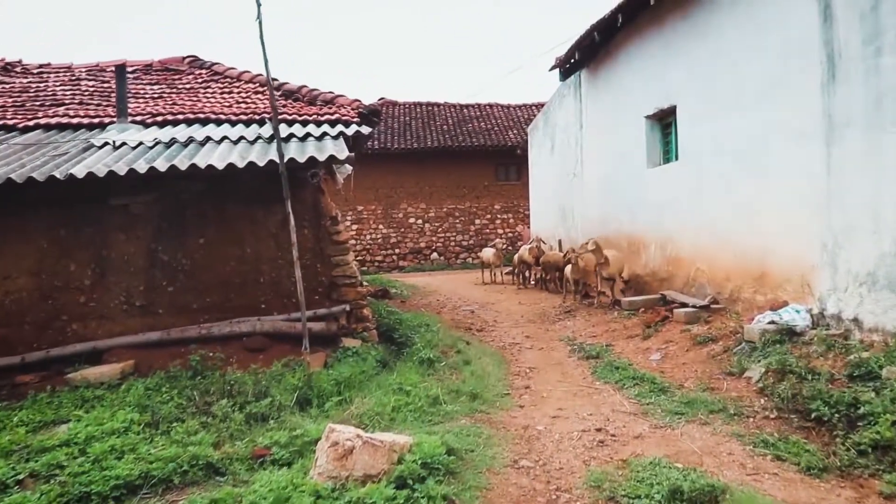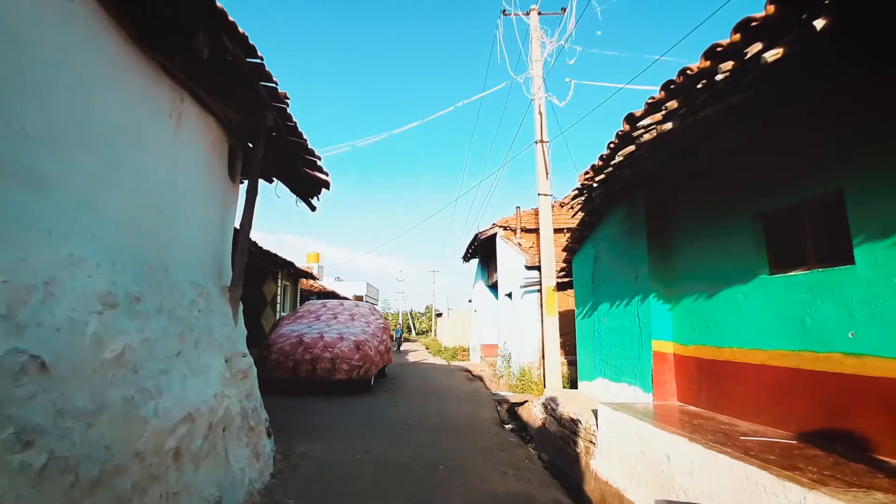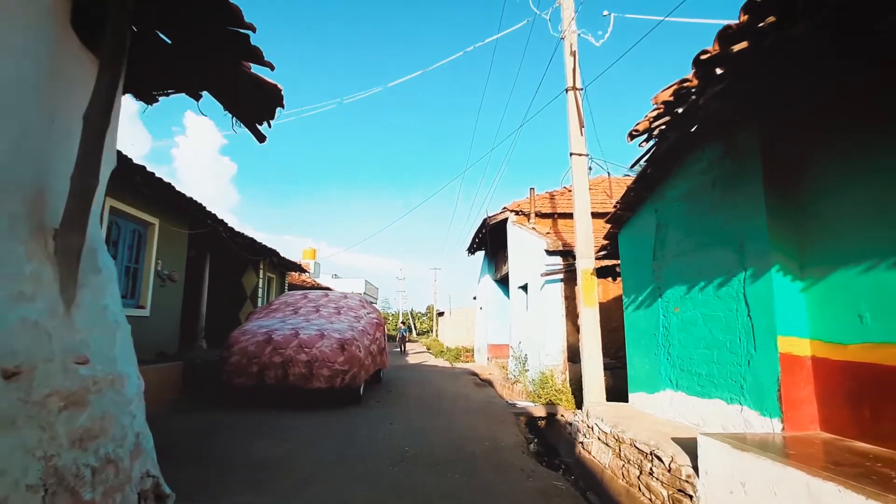All the streets in the interior of the village are made up of mud, which becomes a problem during the rainy season. Along the streets are open drains, and a few of them overflow into the streets, which is not ideal.